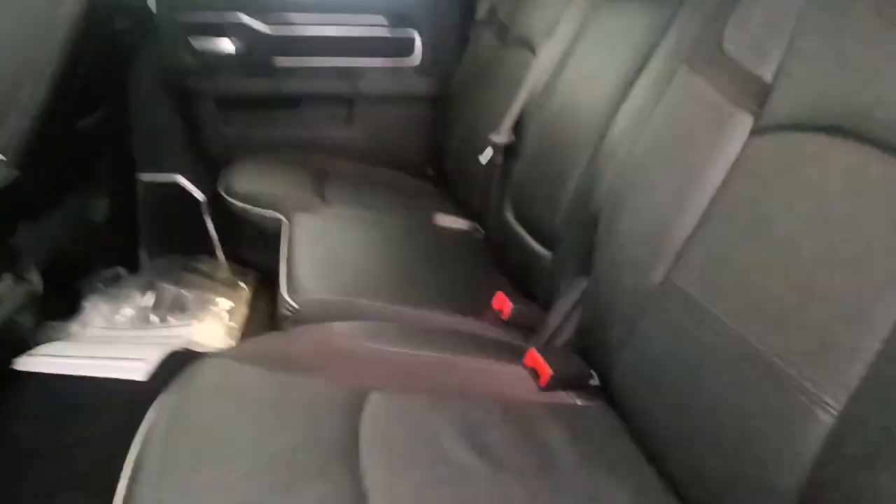Moving into the back, it does have the automatic rear window and 60-40 split seats with under seat lighting.